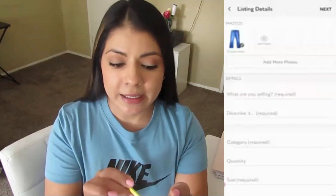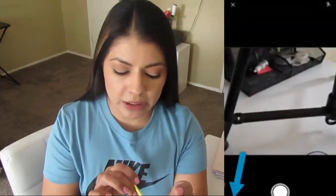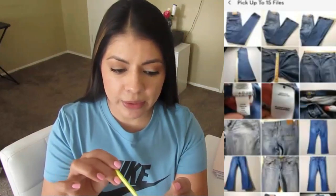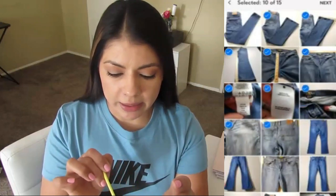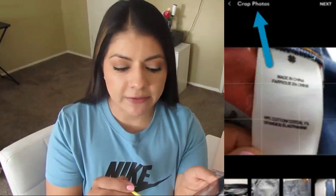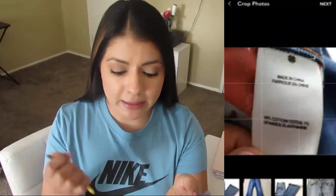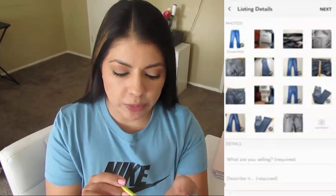Now that my cover photo is edited and uploaded, I go back and grab the rest of the pictures by clicking on the camera icon and the photo icon on the left. I upload all the pictures that go along with the Lucky Brand jeans, including the one I used as the cover photo. Again the first step is to crop your pictures, but since I crop as I'm taking the picture, I just click next and now my pictures are uploaded to Poshmark.